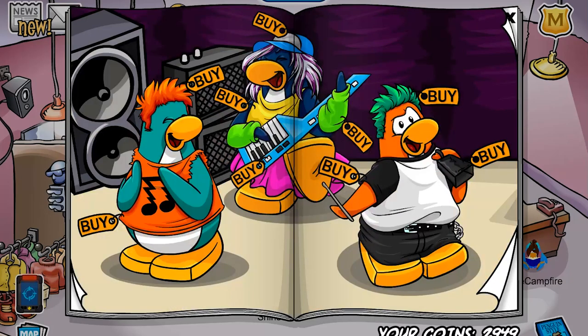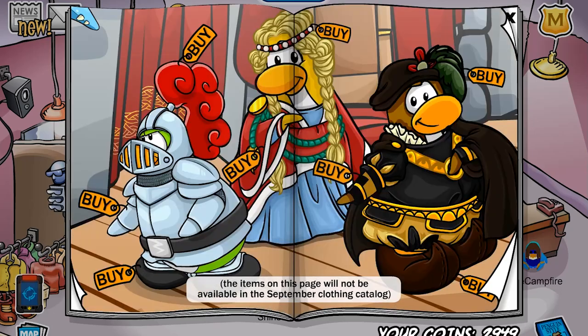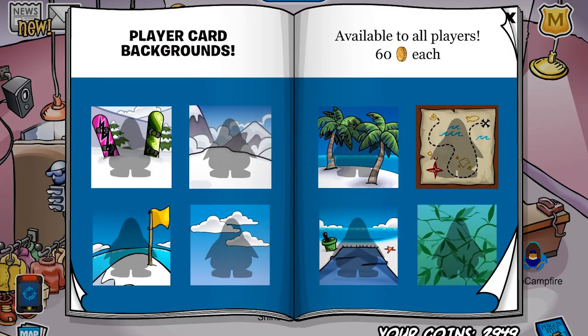If you scroll all the way down, they have new penguin at work items — not sure what that is called but it's the helmet and the ski vest or ski jacket. There's also a new thing called the item of the month and it is a lavender cape. I'm not sure if this is a custom item, but I don't remember it being in Club Penguin, so I would assume it's a custom item — it looks pretty snazzy. And here are the new player backgrounds, and that's basically it.